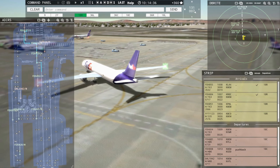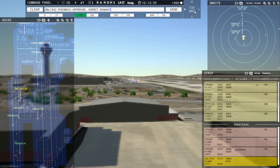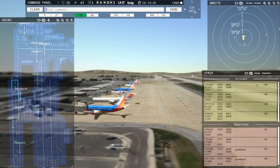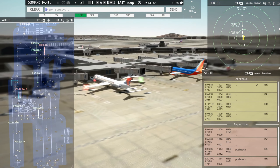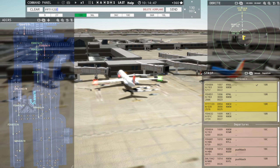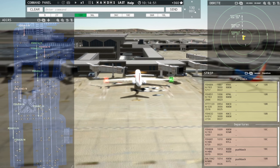Ground, Delta 19R42 request pushback. Delta 19R42, pushback approved, expect runway 18R. Frontier Flight 1123, enter final runway 18R. Enter final runway 18R, Frontier Flight 1123.